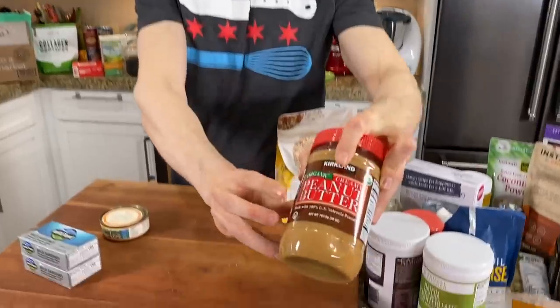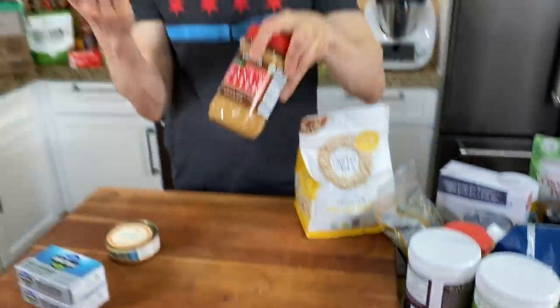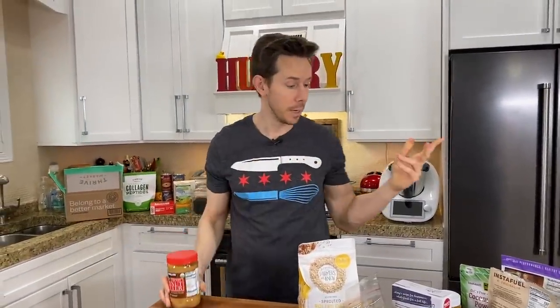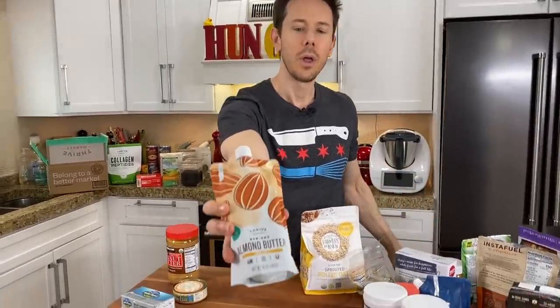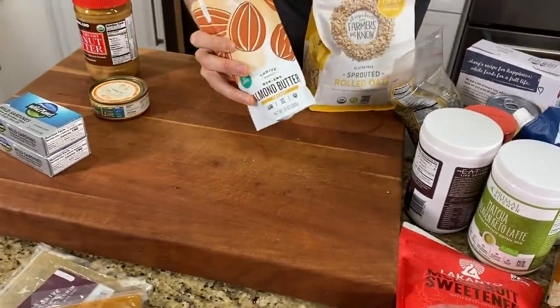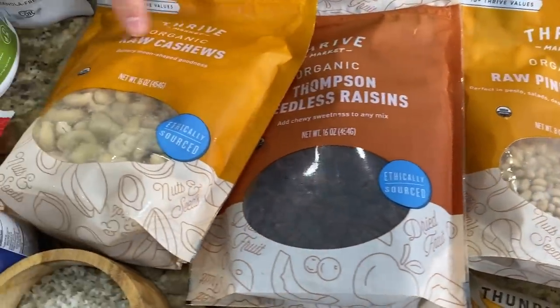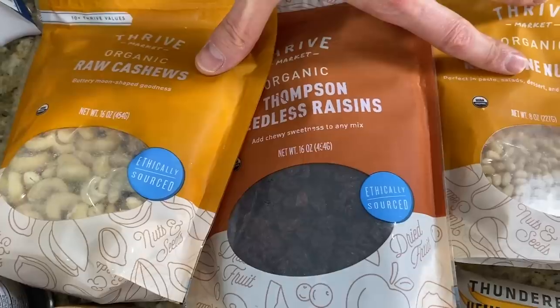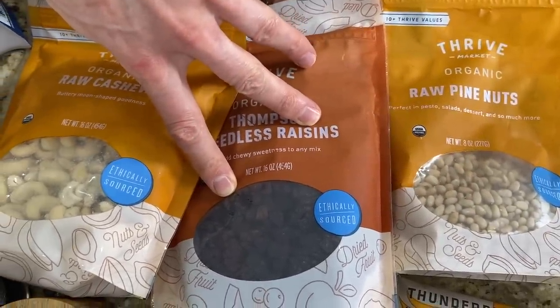When it comes to nut butters, if you're going to get peanut butter, I would recommend getting organic because unlike other tree nuts, peanuts are legumes. Legumes grow underground and are more susceptible to any chemicals sprayed on them, so that has to be organic. But if you get almond butter or anything like that, it doesn't have to be organic. Here's the Thrive Market almond butter — you don't have to get the organic version. Pine nuts and cashews from Thrive Market don't need to be organic either. I always stock up on these and I always have some raisins in my pantry too.